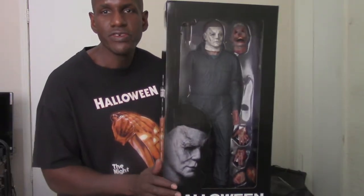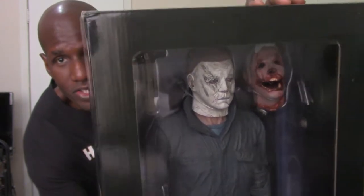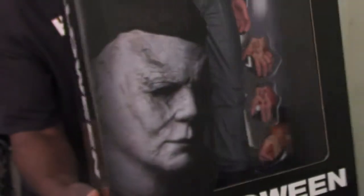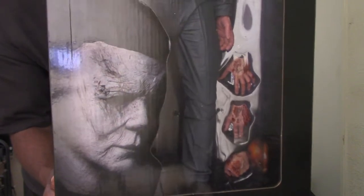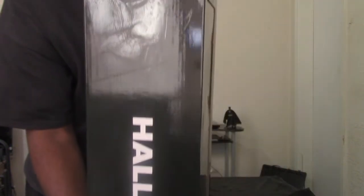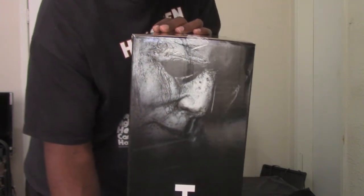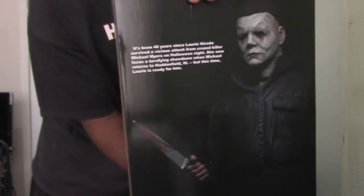As you can see, here is the actual box of the figure, and you can see the Michael Myers figure on the inside with the accessories that he has. I also like the image of him on the side — I think that's awesome box art. It's actually showing the figure with the accessories right there, and it says 'Halloween' right there on the side. It also has an image of the figure on the back.